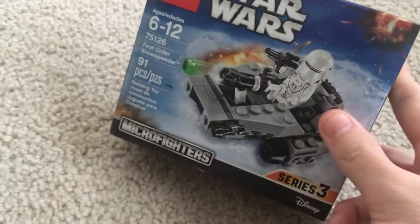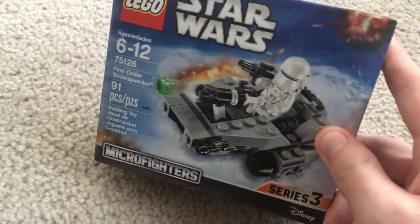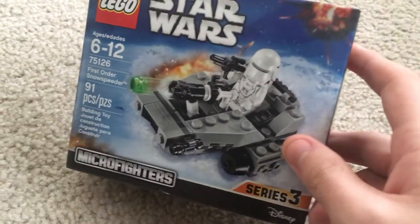From Walmart I've got one pretty cool pickup. I got another First Order Snow Speeder - I don't know where they keep finding these in the back, but they keep showing up for five bucks. It was just sitting on the shelf. This is the same Walmart I've been going to for the past two or three hauls - it's maybe five minutes from my house, right down the street.